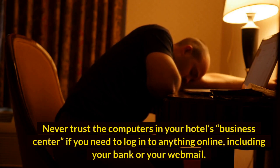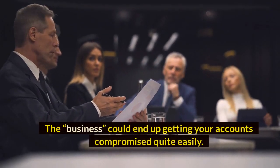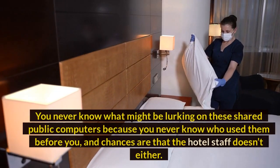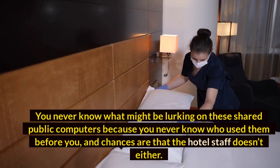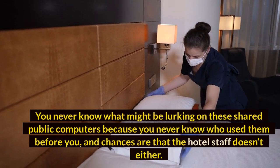Number 1: Hotel computers or kiosks. Never trust the computers in your hotel's business center if you need to log into anything online, including your bank or webmail — the experience could end up getting your accounts compromised quite easily. You never know what might be lurking on these shared public computers, because you never know who used them before you, and chances are the hotel staff doesn't either.